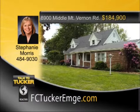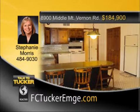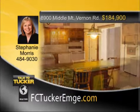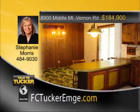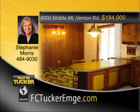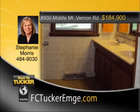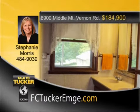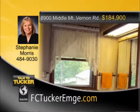You won't want to miss this wonderful west side property on a large lot. Plenty of room for a growing family with four bedrooms, a large living room, dining room, and kitchen with a breakfast bar. The basement boasts a family room with a bar area, gas fireplace, and a sliding glass door that leads to the greenhouse. Outside is more space with two outbuildings that have electricity, a two-and-a-half-car attached garage, plus a carport. A property like this doesn't come along often. Talk to Stephanie Morris at 484-9030.